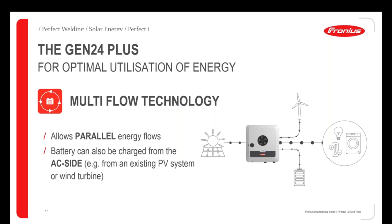The multi-flow technology allows energy to flow in parallel from multiple sources simultaneously. We can use solar energy to charge the battery while also supplying loads, and we can integrate an existing PV system or wind turbine. Energy can come from different sources at the same time, achieving the highest self-consumption and highest autarky.